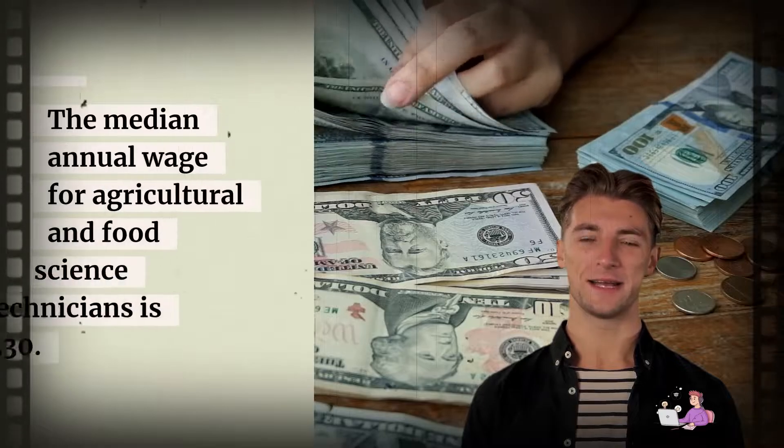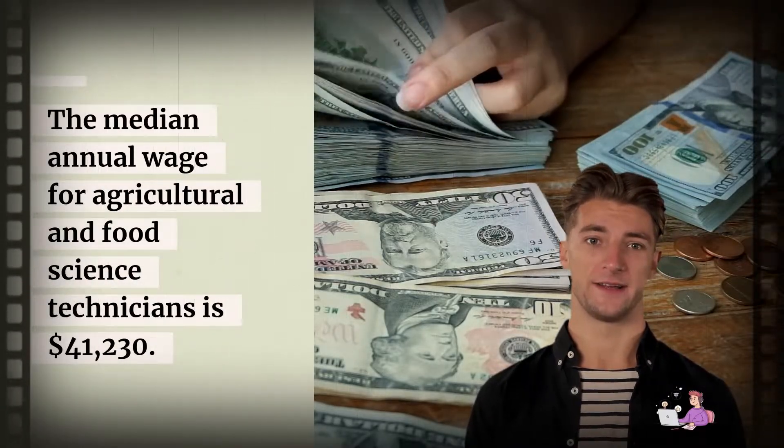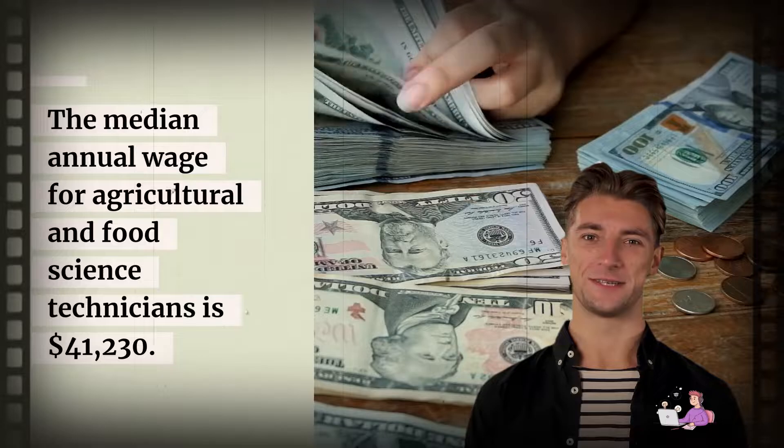Salary: The median annual wage for Agricultural and Food Science Technicians is $41,230.